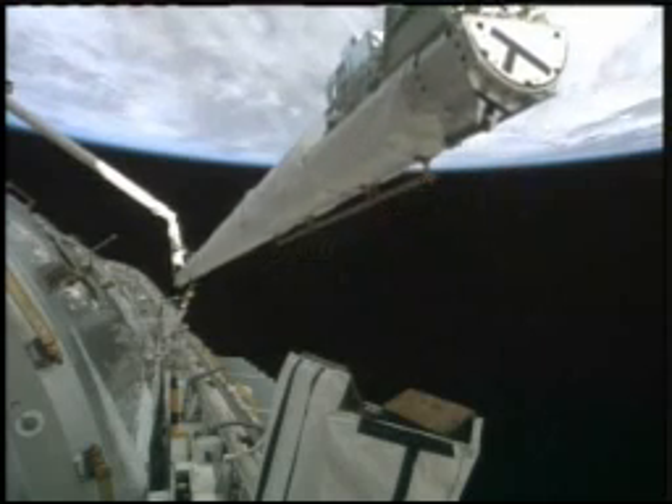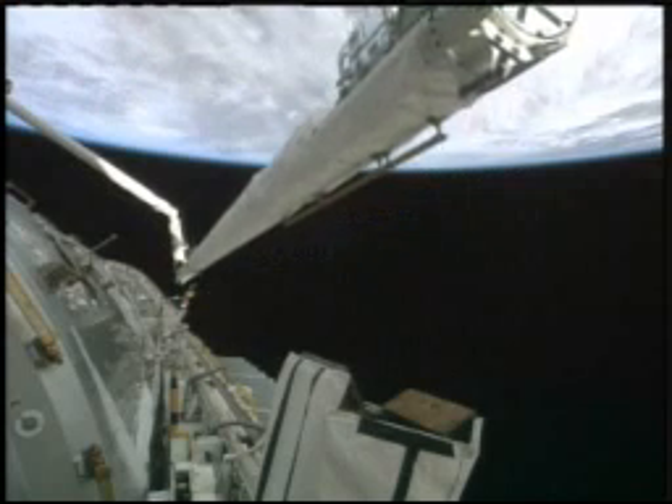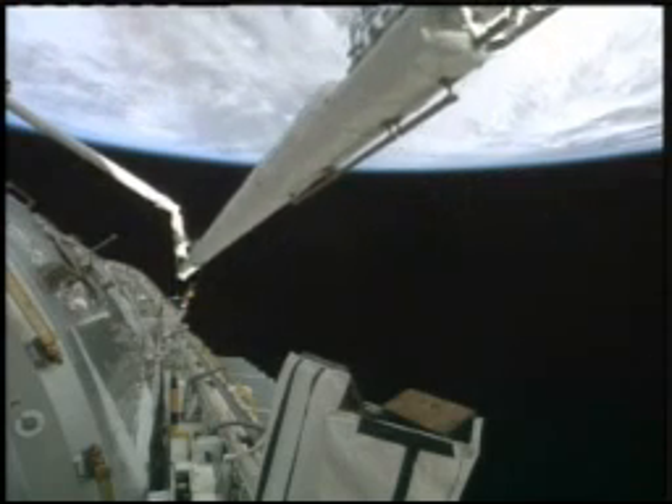Astronauts Kay Heyer and Nicholas Patrick are operating the Shuttle robotic arm to get the Orbiter Boom Sensor System ready for its use in inspecting Endeavour's heat shield.